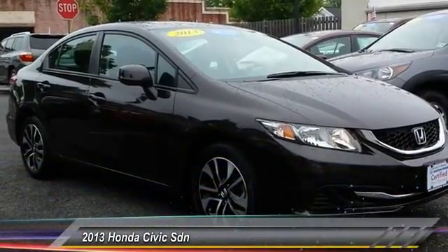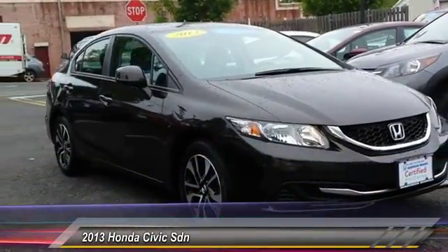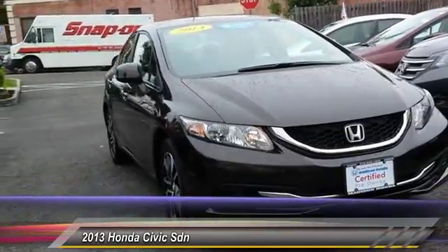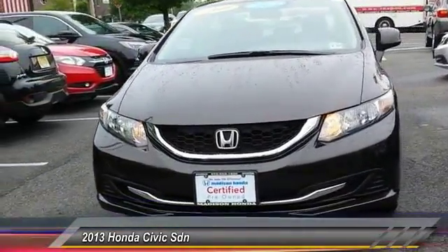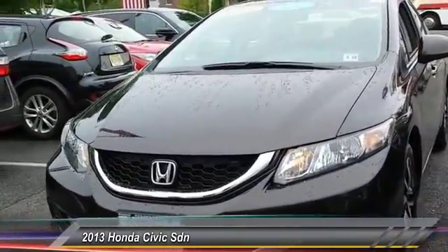The 2013 Honda Civic. Practical, awesome gas mileage, and incredibly reliable, and is priced below $20,000. This vehicle has less than 30,000 miles.